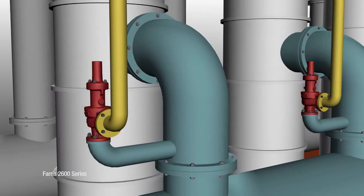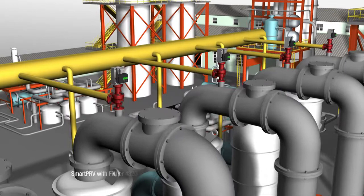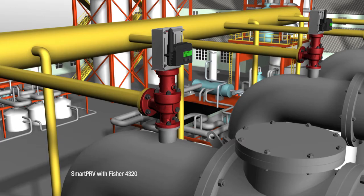By installing smart PRVs, a facility has PRVs that can communicate with the distributed control system via a wireless signal emitted from the 4320 unit.